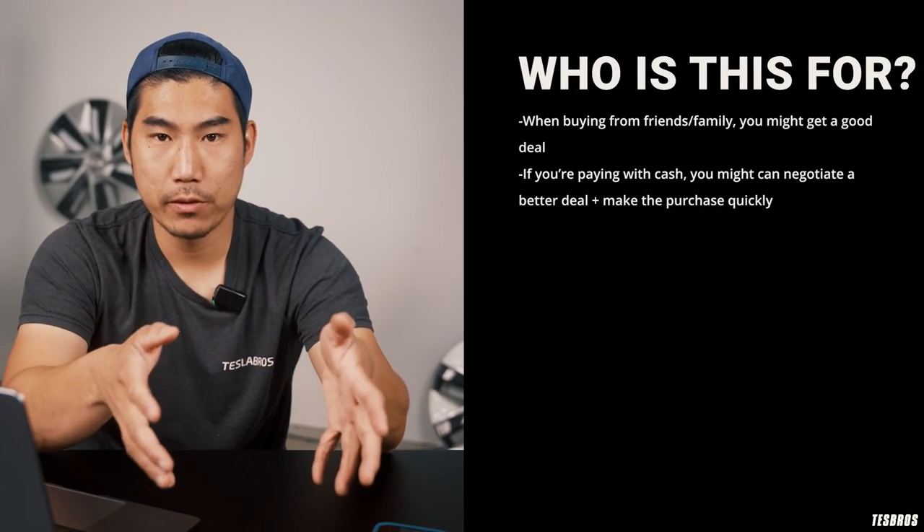If there's still a lien and loan payments being made, you have to pay that off via cashier's check — that's the recommended method. Once the transaction is done, you can take the car and you have a new — well, new used — Tesla.